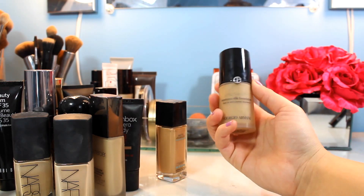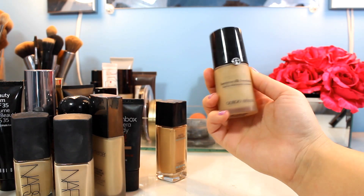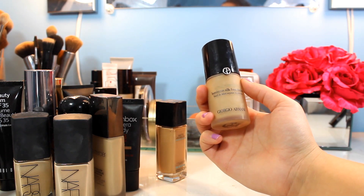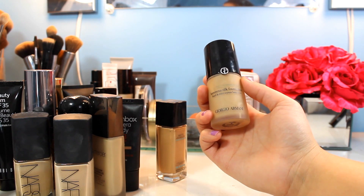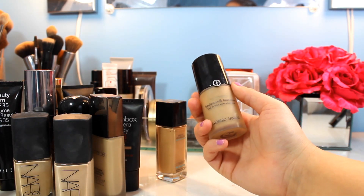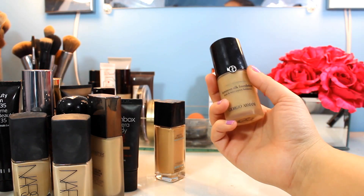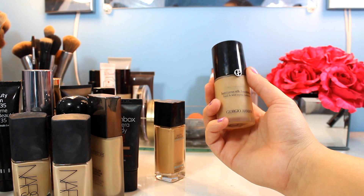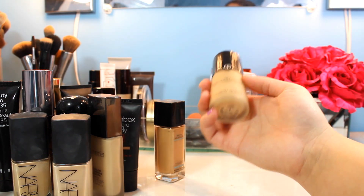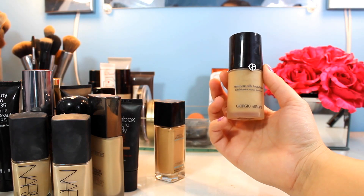Next is the Giorgio Armani Luminous Silk Foundation — a classic that's been all the rage for a while. You get 30 mils, and I wear it in shade 6. What I really love about this range is you can find really yellow and olive undertones, which I find hard to come by. I can get medium to full coverage, it looks beautiful on the skin all day, doesn't make me too oily or too matte. It's pricey because it's Giorgio Armani, but I think it's worth it — definitely in my top five foundations.